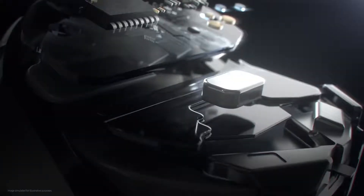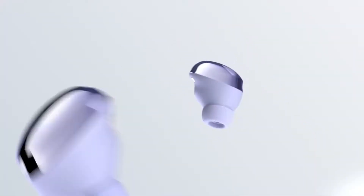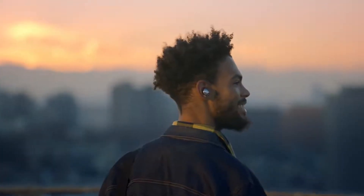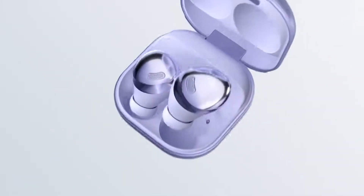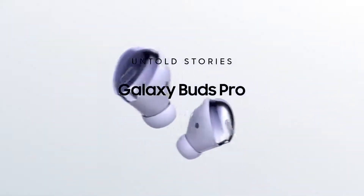The goal of Galaxy Buds Pro is simple: to deliver the best sound experience, period. Most earbuds immerse you in audio and stop right there, but Buds Pro are different. They redefine the sound experience to transport you to your inner and outer worlds. This is how the Galaxy Buds Pro are designed and engineered to enable a sound experience unlike any other.